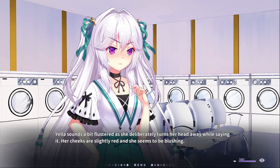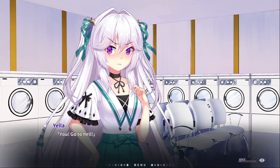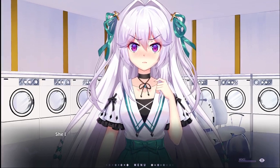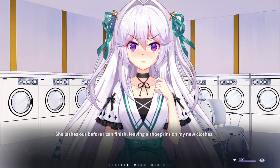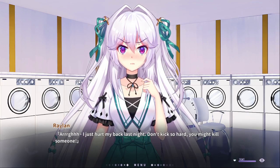Nella sounds a bit flustered as she desperately turns her head away while saying it. Her cheeks are slightly red and she seems to be blushing. 'You fell for it! I was only joking!' I refuse! You lash out before I can finish, leaving a shoe print on my new clothes. I just got hurt! Don't kick me so hard — you might kill someone!